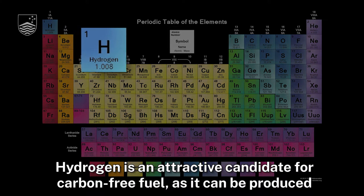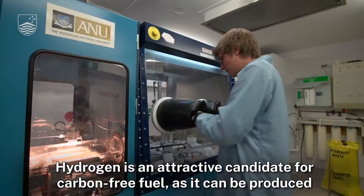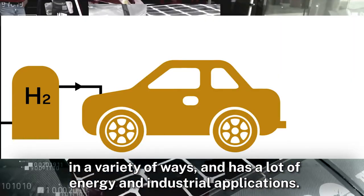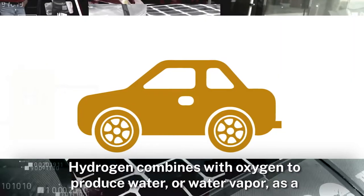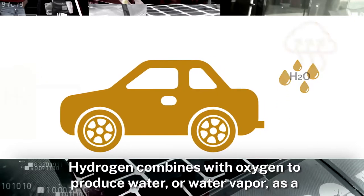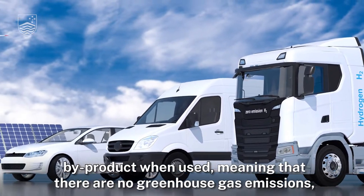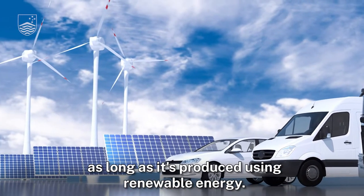Hydrogen is an attractive candidate for carbon-free fuel as it can be produced in a variety of ways and has a lot of energy and industrial applications. Hydrogen combines with oxygen to produce water or water vapour as a by-product when used, meaning that there are no greenhouse gas emissions as long as it's produced using renewable energy.